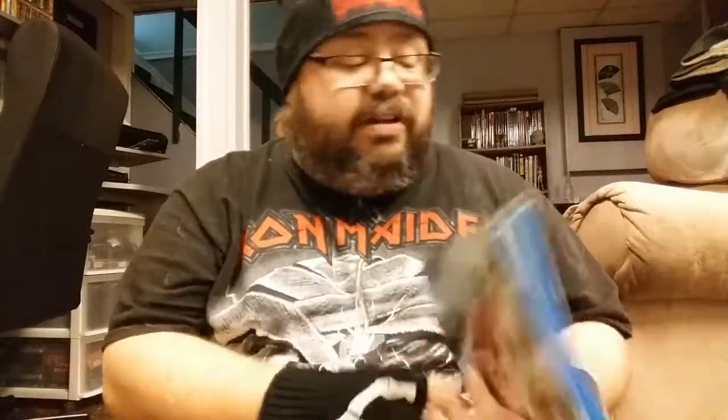Next up is The Autopsy of Jane Doe - this is the version with the alternate cover art, like a Walmart exclusive or something. Really solid flick, good Blu-ray. We got Night of the Demons from Scream Factory, loaded with features. This is another one that's good to see getting the love it deserves.